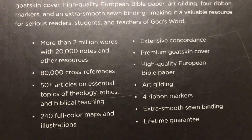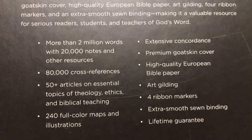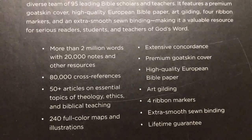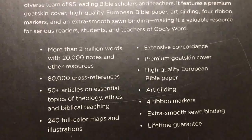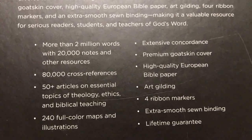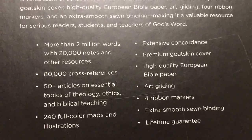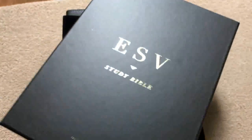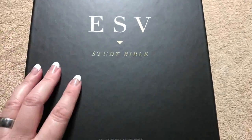Features include 50-plus articles on essential topics of theology, ethics, and biblical teaching; 240 full-color maps and illustrations; an extensive concordance; a premium goatskin cover; high-quality European Bible paper; art gilding; four ribbon markers; extra-smooth sewn binding; and a lifetime guarantee.